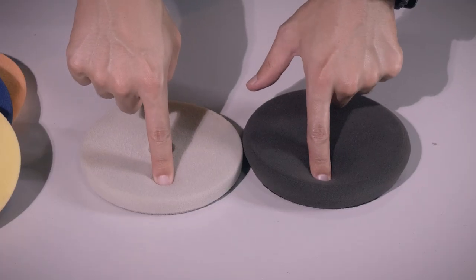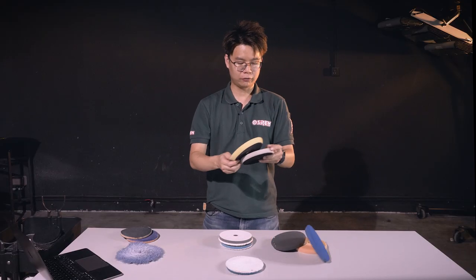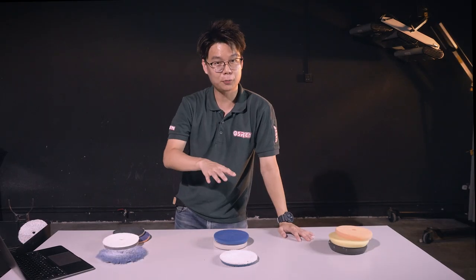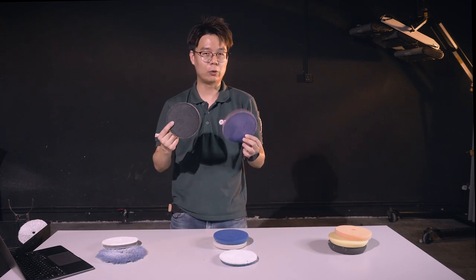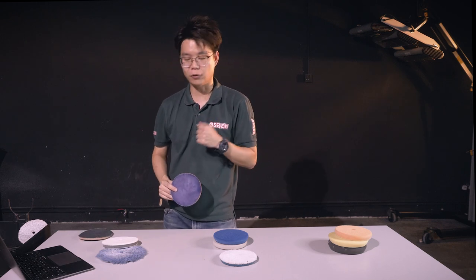For foam pads, I would consider denser foam to be medium in its cutting ability, so denser or medium cutting foam goes in the medium section. The softer or medium-soft foam I would place on the soft tier. At this point you'll find numerous pads on the same tier, so what we need to do is arrange within the same tier with the more aggressive selection at the high end and the lesser aggressive at the lower end. For example, denim is more aggressive than velvet, so denim would be placed first. Repeat the same step for the other two tiers.